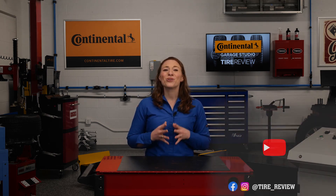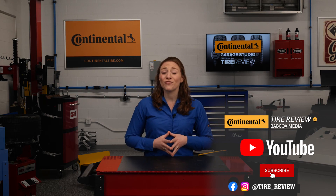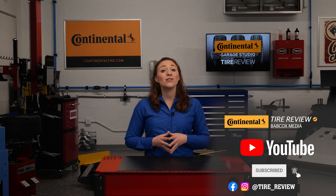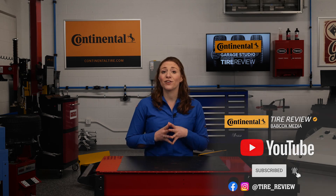If a problem can't be resolved, look at the vehicle's service information and technical service bulletins. For more tire and service videos, don't forget to follow us on Instagram, Facebook, and YouTube. I'm Maddie Weiner coming to you from the Tire Review Continental Tire Garage Studio at Babcox Media. Thanks for watching.